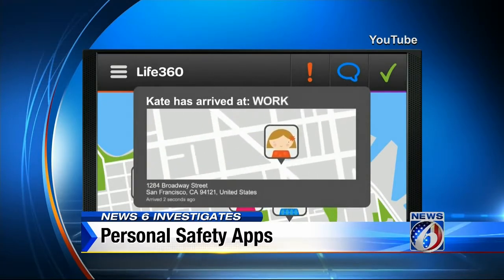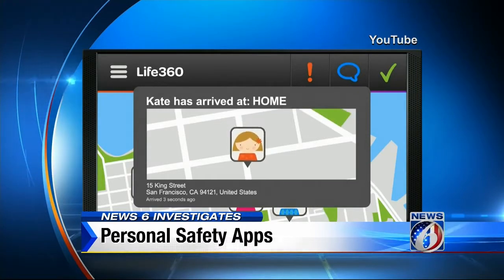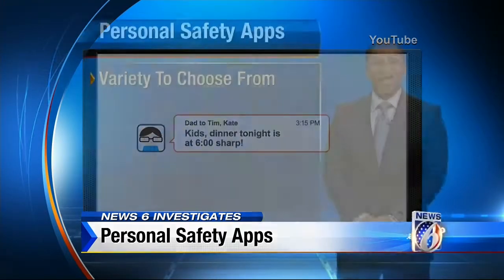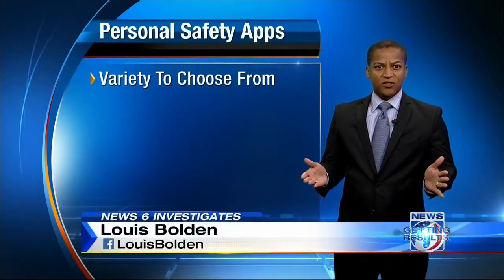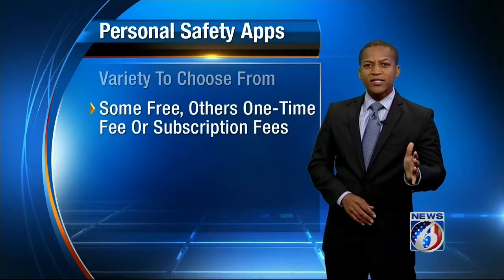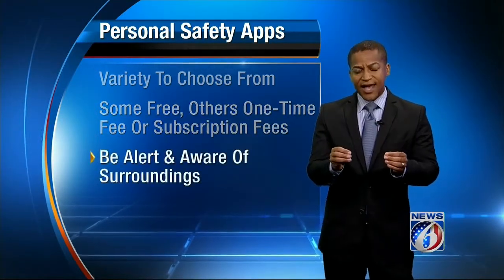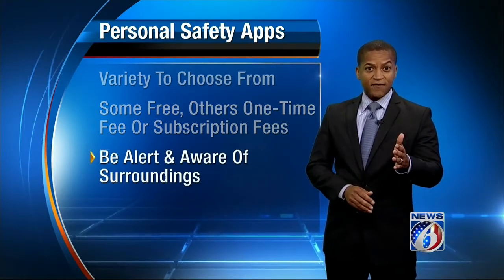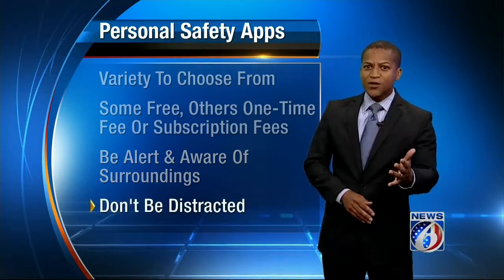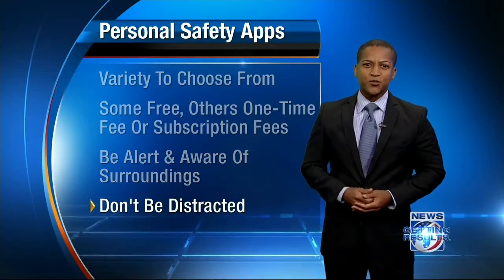In the event of an emergency, as we head into hurricane season, you'd also be able to let family members know you were safe, even if you couldn't get a call to go through. There are plenty more apps that offer safety features to choose from — some are free and others have either a one-time fee or a subscription fee. But keep in mind, experts say the best way to stay safe is to be alert and aware of your surroundings at all times, so consider the apps but don't let your smartphone distract you into a dangerous situation.